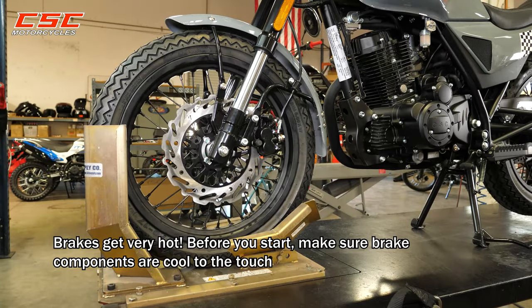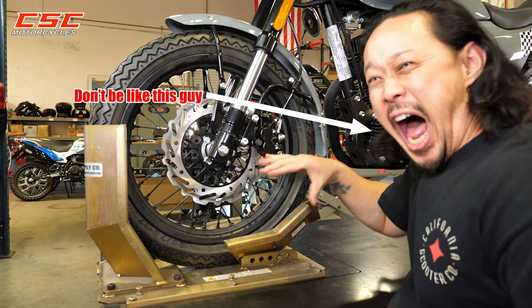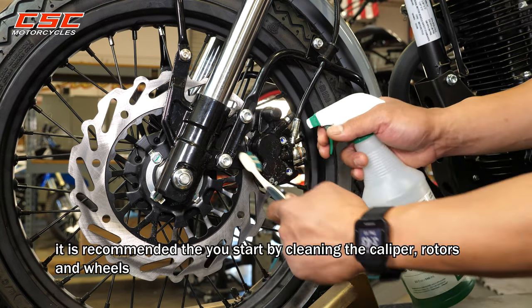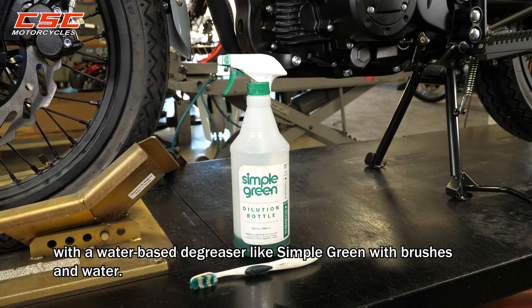Front pad replacement. Brakes get very hot, so before you start, make sure the brake components are cool to the touch. To help deal with the brake dust, it is recommended you start by cleaning the calipers, rotors, and wheels with a water-based degreaser like Simple Green, with brushes and water.